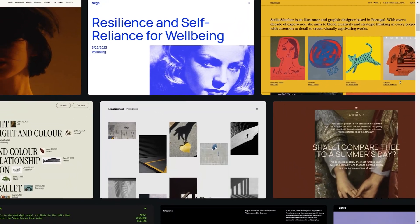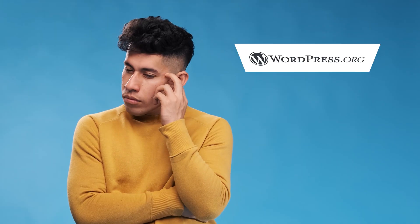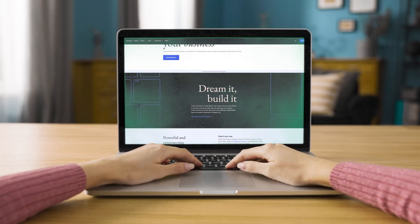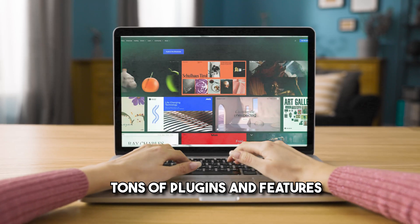WordPress.com is actually just a hosting service. It's made by the company Automattic, which was founded by the co-founder of WordPress. Since it has the same name, a lot of beginners will confuse these two. There is a reason why WordPress.org is the most popular website builder out there — it allows you to make a very customized website with tons of access to different plugins and features.